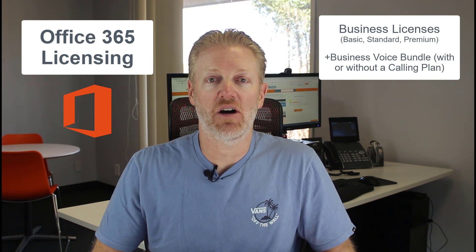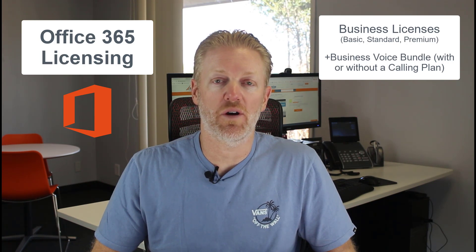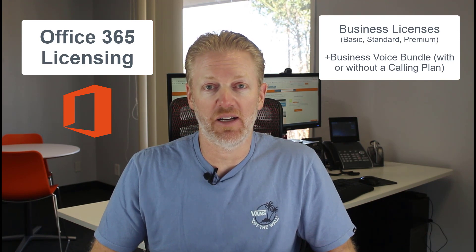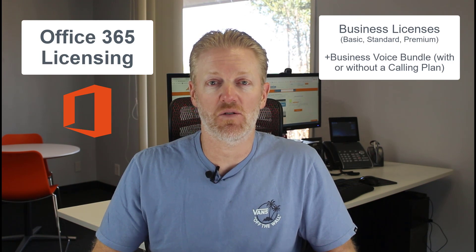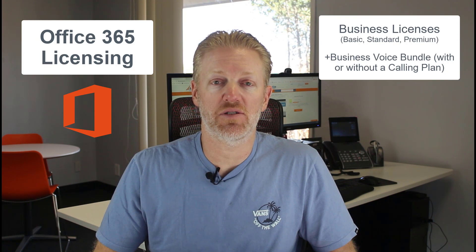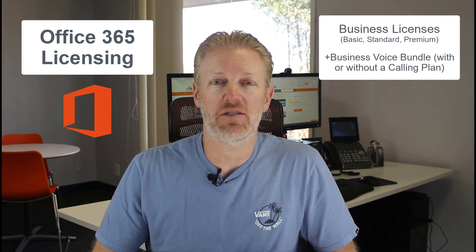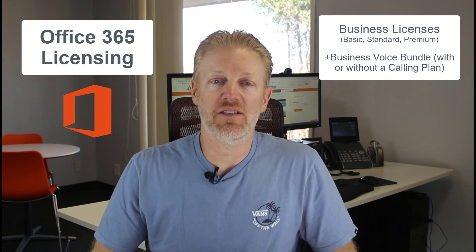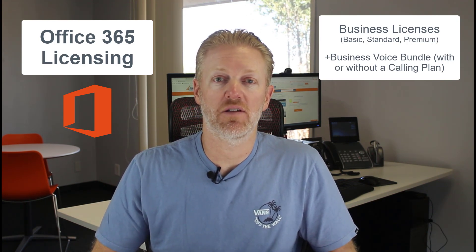You can get the Business Voice bundle with either a calling plan or without a calling plan. With a calling plan it's around $20 a month — currently discounted to around $15 a month due to the pandemic. Or you can get the Business Voice bundle without a calling plan, which is around $12 per month per user. That's the first thing you need to do in terms of licensing if you're on a business Office 365 plan.